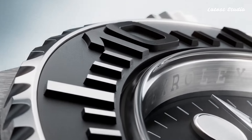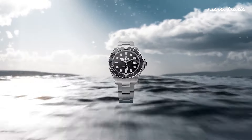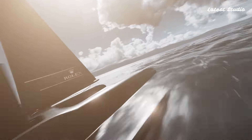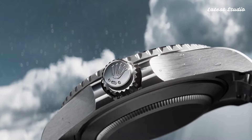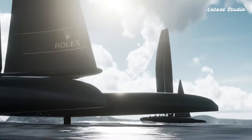The scratch-resistant sapphire crystal, screw-down crown, and solid case back contribute to its robust build. With a water-resistance rating of 100 meters, this watch seamlessly integrates date, hour, minute, and second functions into its elegant design.